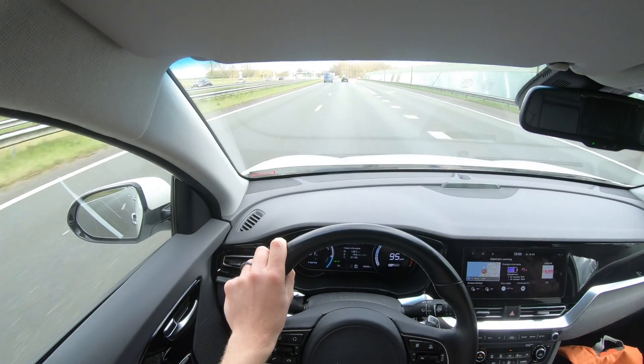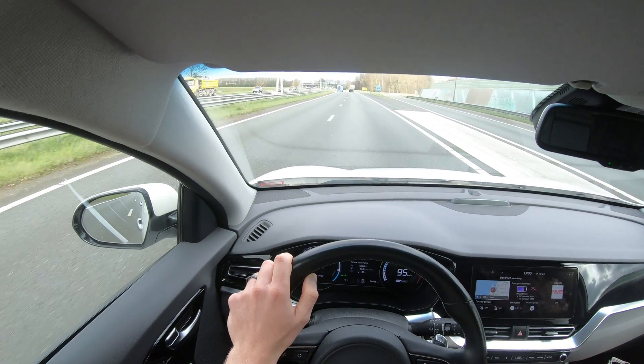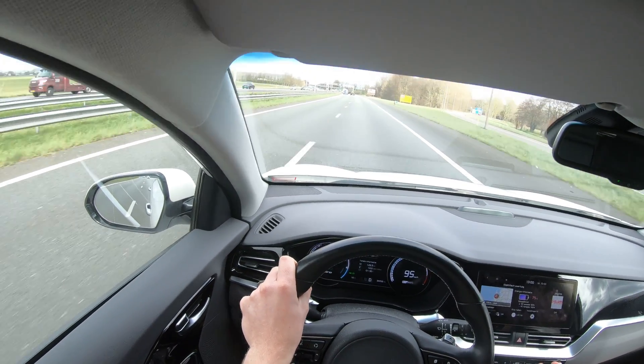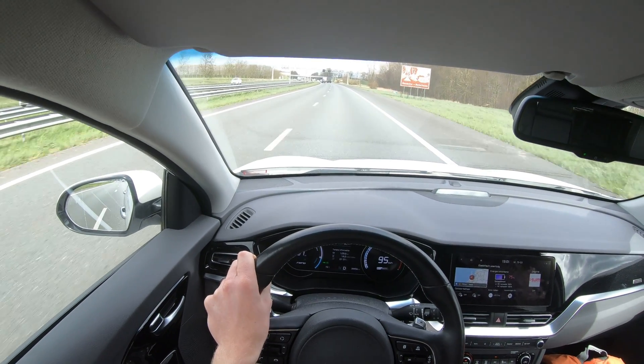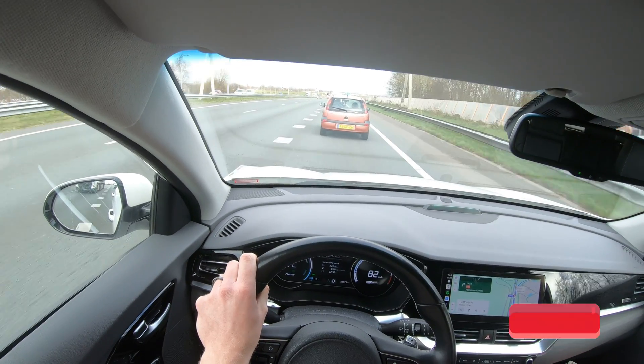I keep on driving with some music on — you won't hear it because of copyright. Sometimes a podcast. I have to deplete the whole battery for this test to do it properly.